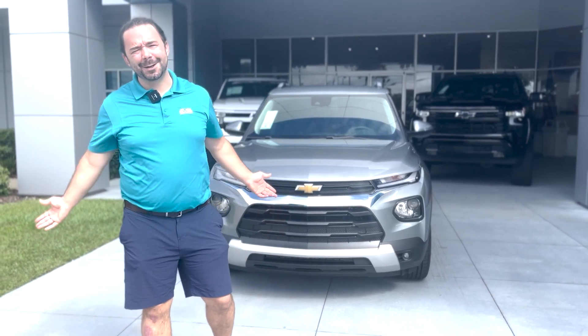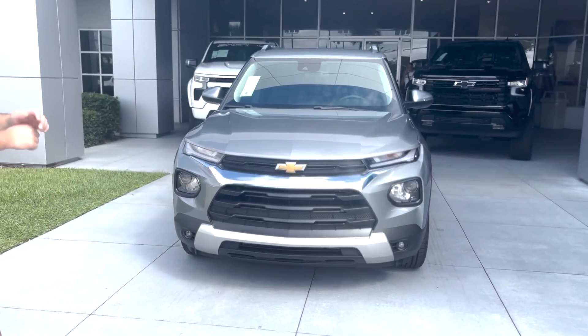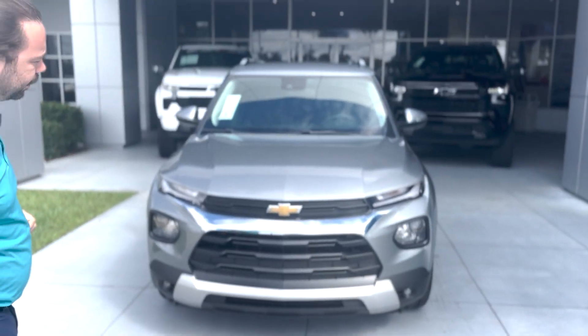How you doing Jacksonville? My name is Augie. We're at George Moore Chevrolet right behind me. I got this beautiful brand new 2023 Chevy Trailblazer, comes in the sterling gray metallic.